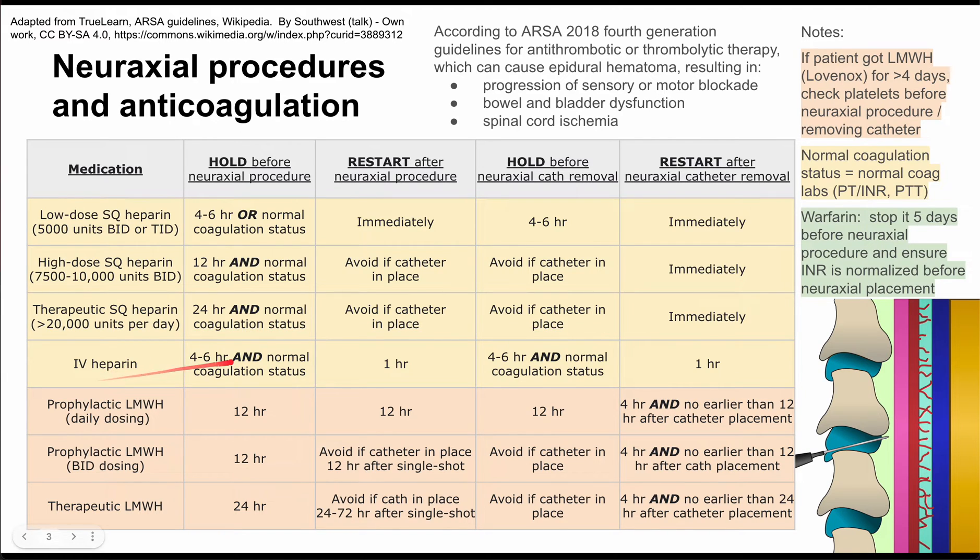Next is IV heparin. This needs to be held four to six hours before the neuraxial procedure, with normal coagulation labs confirmed. You can restart IV heparin one hour after the neuraxial procedure. Before catheter removal, hold it again for four to six hours with normal coagulation labs, and restart IV heparin one hour after neuraxial catheter removal.